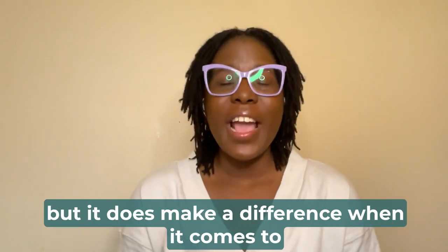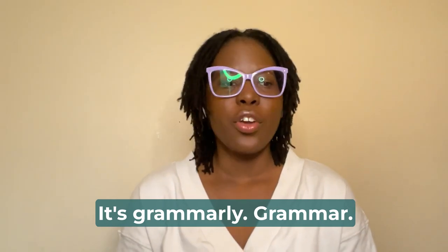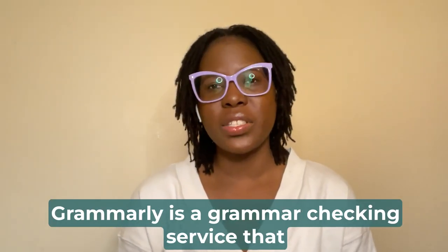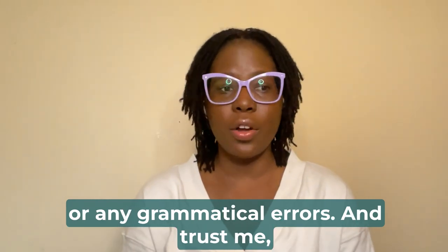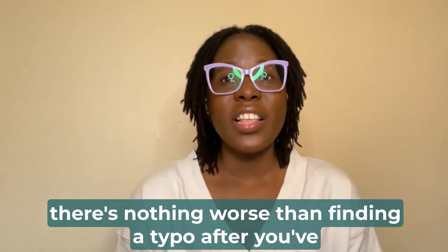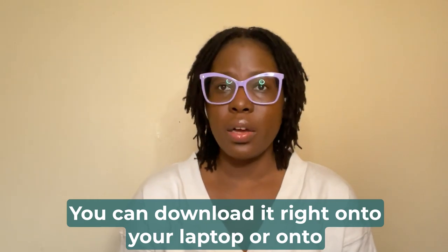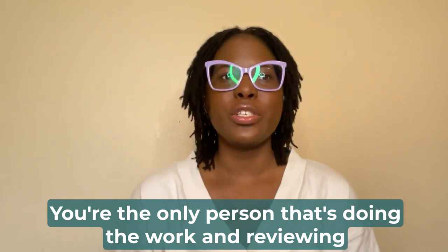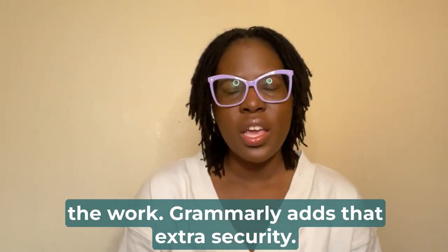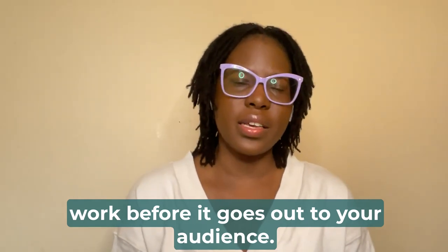Tool number four is something I use sparingly, but it makes a real difference when it comes to putting out high-quality content in my emails. It's Grammarly. Grammarly is a grammar-checking service you can install on your laptop or computer. It checks for typos and grammatical errors — and trust me, there's nothing worse than finding a typo after you've already sent your emails. Grammarly is a free service; you can download it right onto your laptop or desktop and it makes editing ten times faster. It's really handy when you're a one-person show, adding that extra security so you don't have silly mistakes going out to your audience.